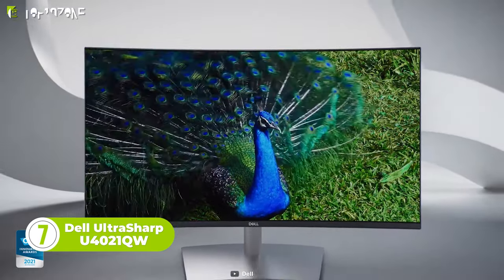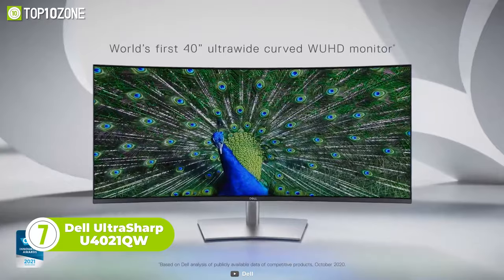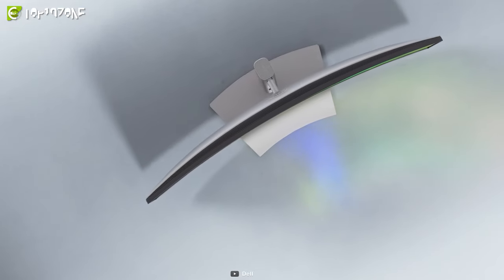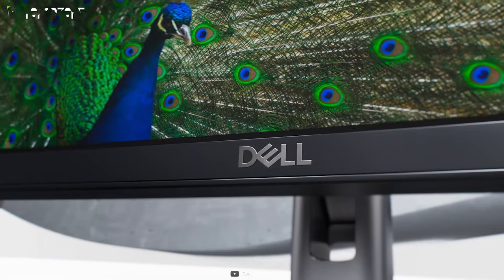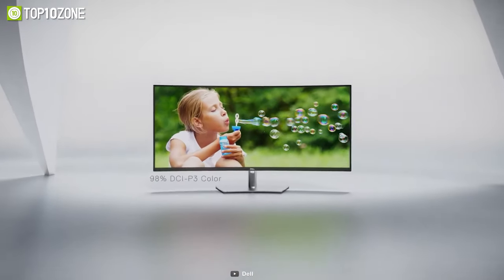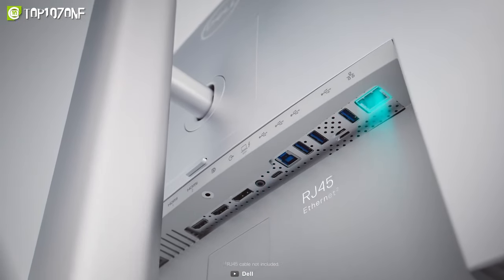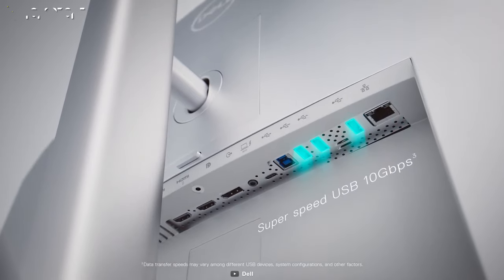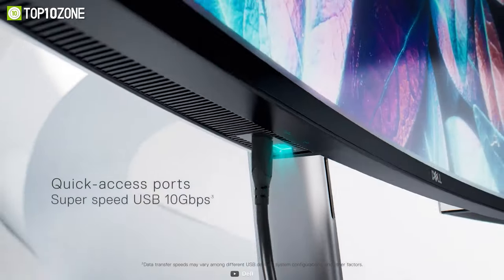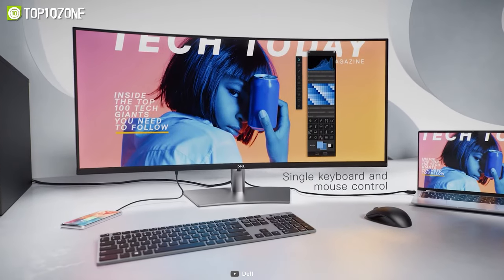Introducing the Dell UltraSharp U4021QW, which has a 40-inch curved WUHD panel that'll draw you in. This monitor sets a standard for creating and viewing content. It'll wow you with its impressive resolution, incredible color depth, and wide coverage across industry standards. It also offers extensive connectivity options, including multiple USB ports at the front and back. You can even connect two PC sources to the monitor and use picture-by-picture and picture-in-picture to view content from both sources.